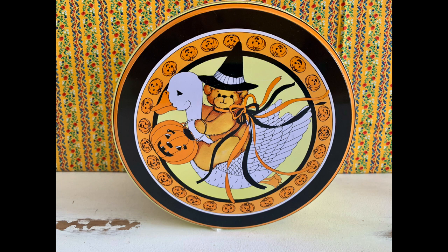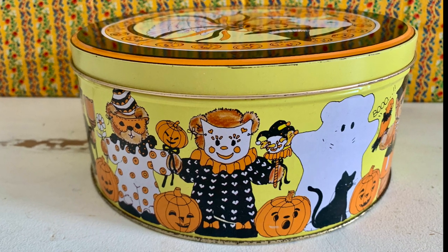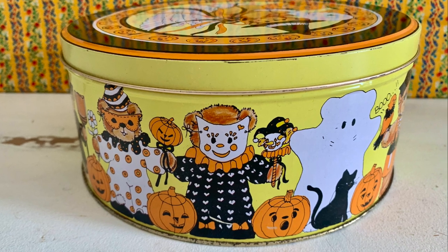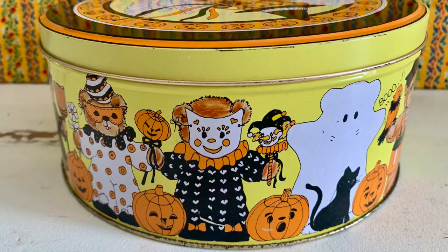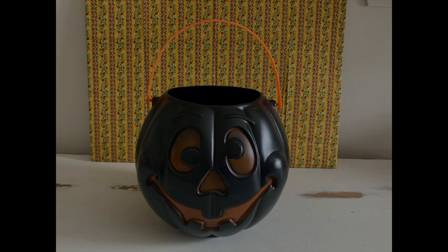Next I have some Halloween things. Look at this cute little tin — it was made in the eighties, this one in 1984. This line was called Lucy and Me, I believe, designed by Lucy Riggs. She made things for Hallmark and all those cute little companies like that. Isn't that adorable? That's already for sale in my shop.